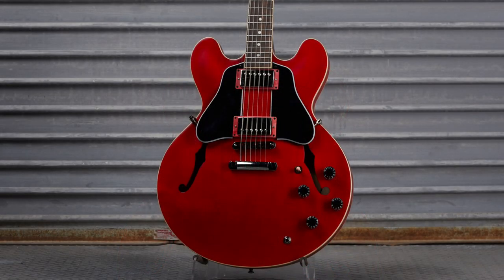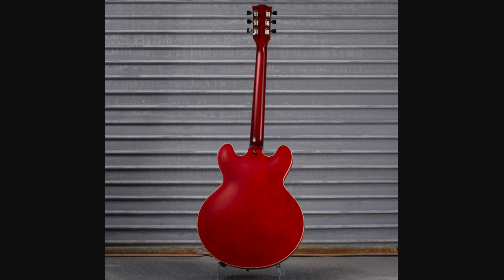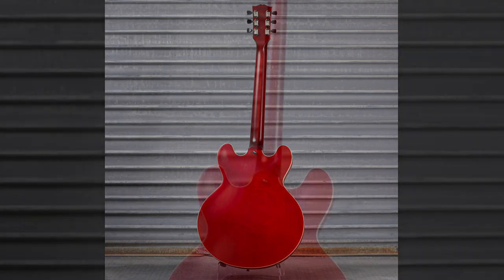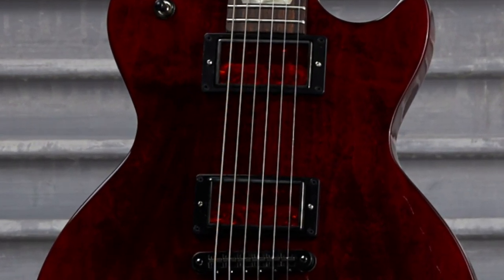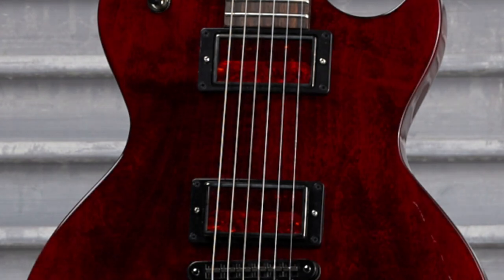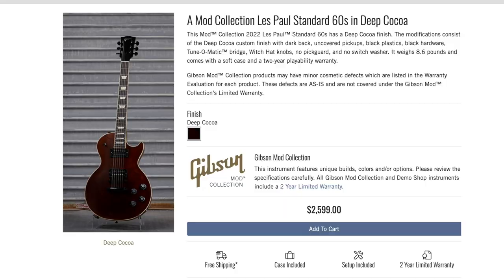Next we had a double pickguard ES-335 - this time as a righty - with one of the peace switch tips on it. Not my favorite, but the black tuner tips really ties everything together. There was also a Les Paul Studio in wine red. The main changes besides the hardware and plastic knobs are the pickup covers - looks like they used more of that red tortoise shell style material placed over top.